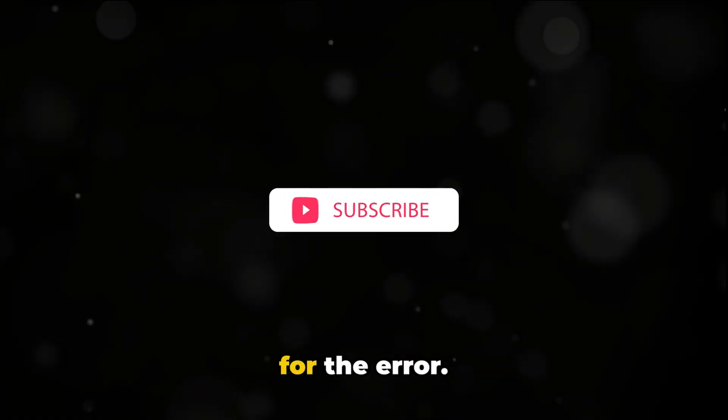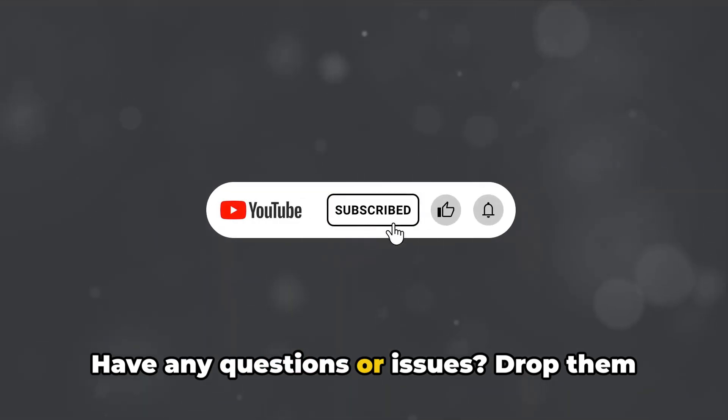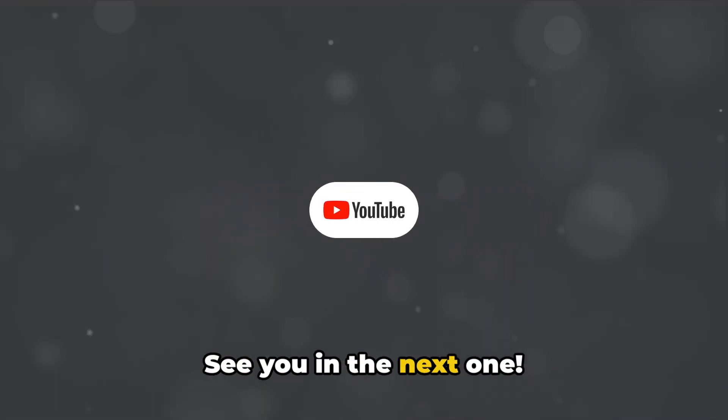Thanks for watching — this is all we have for the error. If this video helped, don't forget to like, share, and subscribe. Have any questions or issues? Drop them in the comments below. See you in the next one.